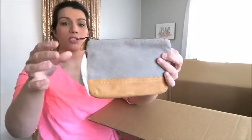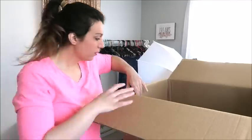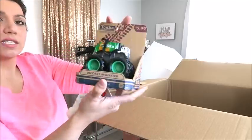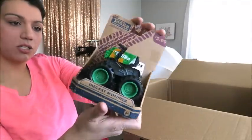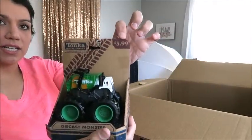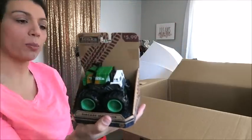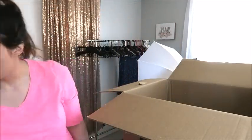Here's another cosmetic pouch — the same canvas and leather Magnolia pouch. And this is just a little Tonka truck for a little boy. Price tag on here is $5.99. I'd probably just stick this out at a garage sale for two bucks, but again, still profitable.